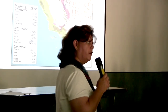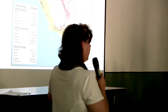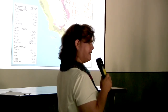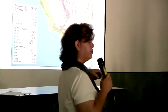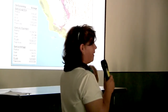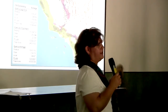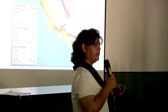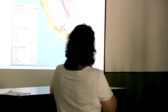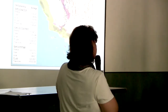Some of you may have heard of sudden oak death, which occurs along the coast down to Monterey in northern California. One symptom of GSOB — the bleeding or discharge from the tree bark — may seem similar to sudden oak death. However, sudden oak death is not expected to have the same impact here because of climate differences; it's a pathogen disease that requires specific climatic circumstances.